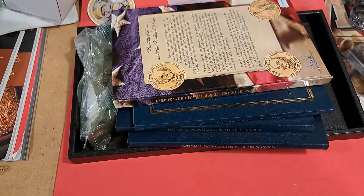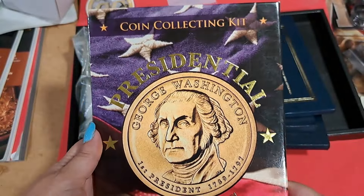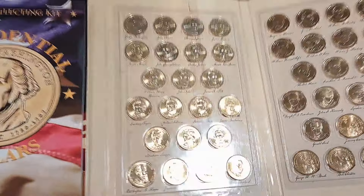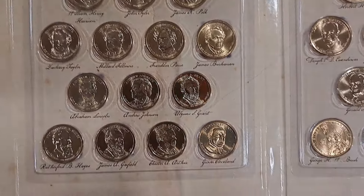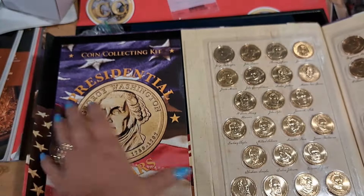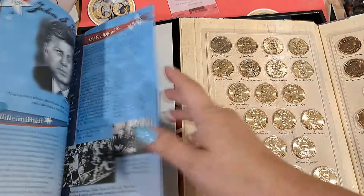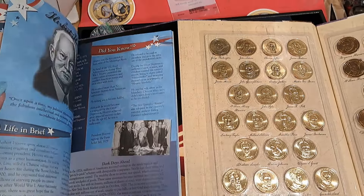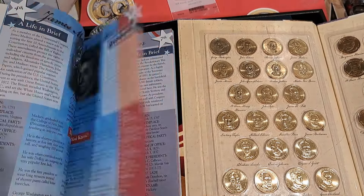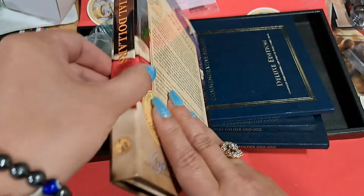Here's the next section or next tray. Presidential Dollar Collection — that's kind of cool. Let's get all the dollars. It has this collecting kit with a little book with some information about the presidents. This is magnetic. We'll probably put this out in our shop because it's too much to ship.